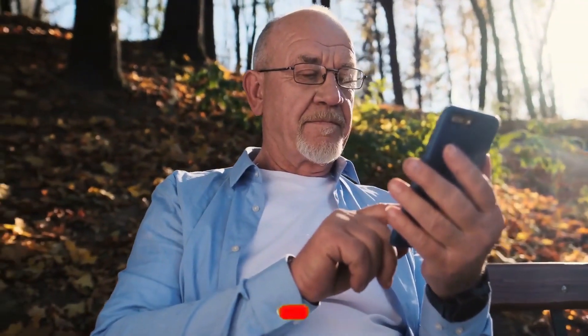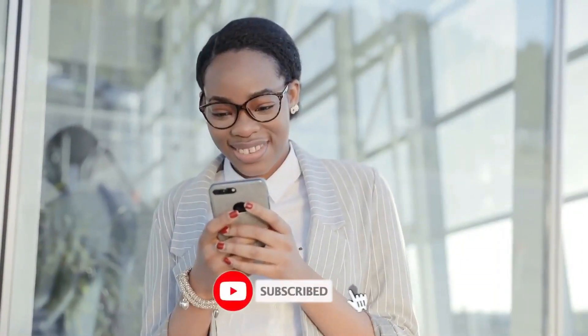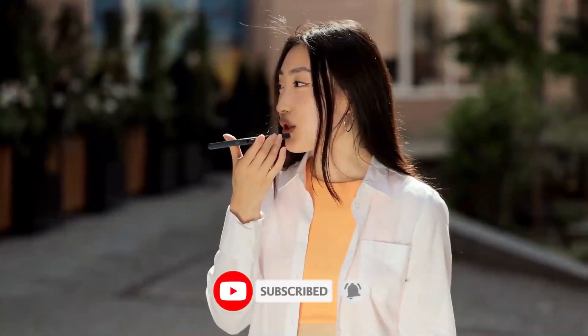So let's say you want to subscribe to this fantastic channel — you can let Alexa do her thing. All you need to do is give a command. So how about you try that out now?